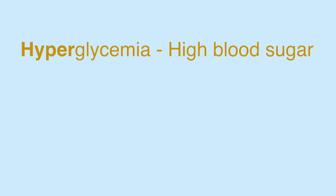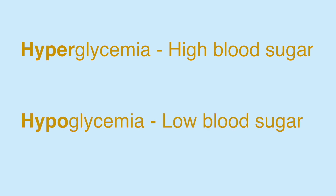The two things that I'm going to review are, first, hyperglycemia, or a high blood sugar, and then second, hypoglycemia, or a low blood sugar.